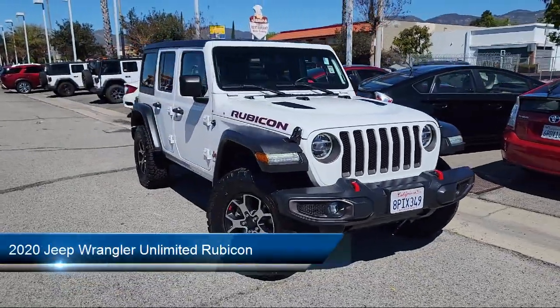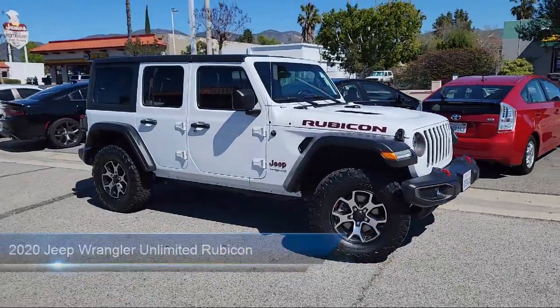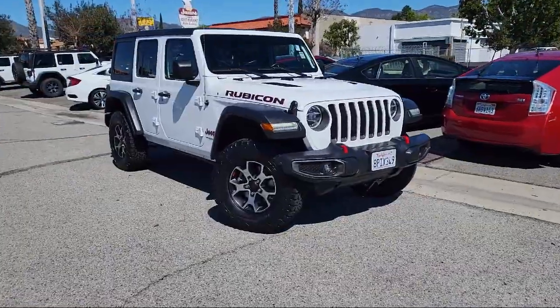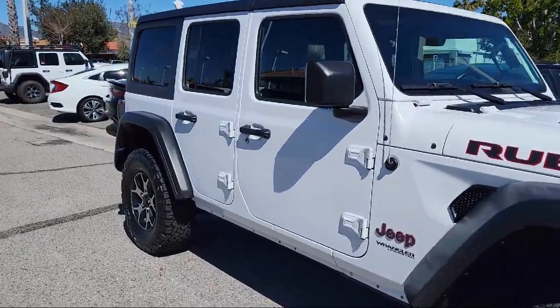It comes equipped with performance suspension, keyless entry, Apple CarPlay and Android Auto, ParkView rear backup camera, leather steering wheel with auto tilt-away, and garage door transmitter.